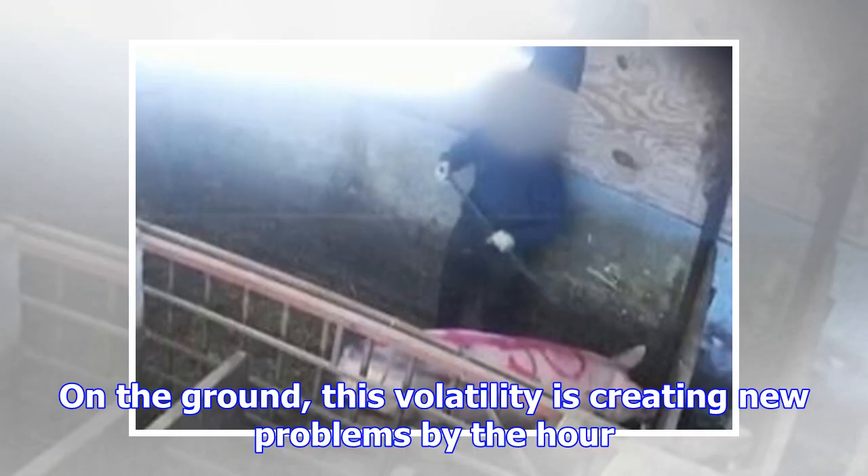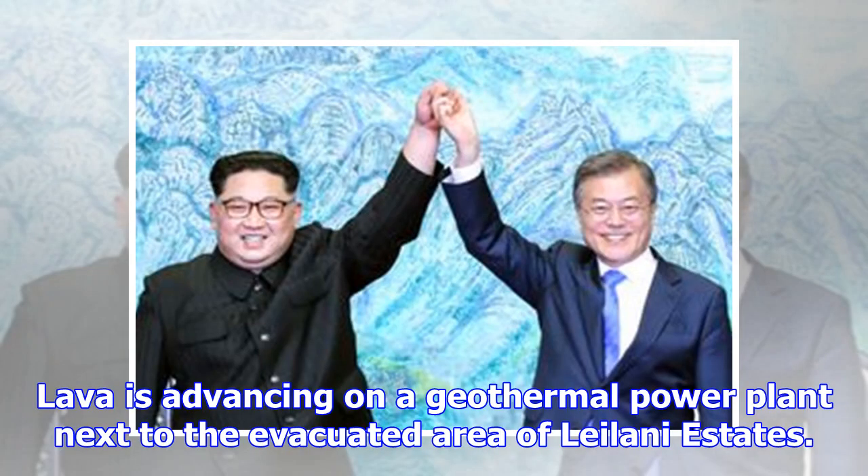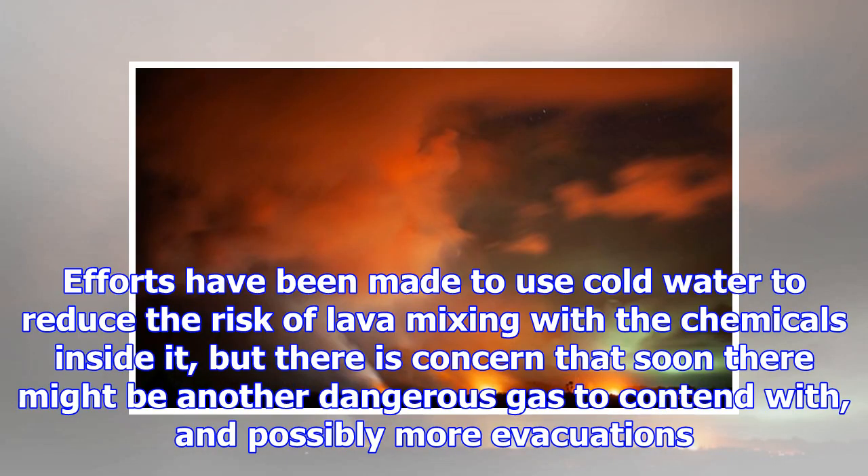On the ground, this volatility is creating new problems by the hour. Lava is advancing on a geothermal power plant next to the evacuated area of Laelania Estates. Efforts have been made to use cold water to reduce the risk of lava mixing with the chemicals inside it, but there is concern that soon there might be another dangerous gas to contend with, and possibly more evacuations.